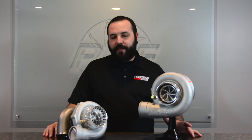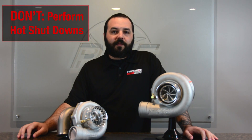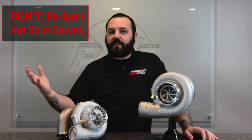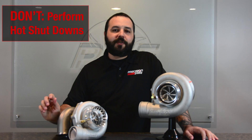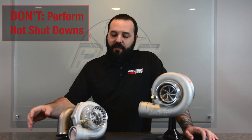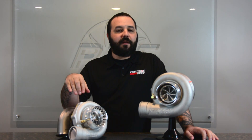One of the probably biggest things that we see is oil coking, which of course also causes oil contamination. This is a majority of the time from hot shutdowns — when you're out driving your car, you pull into your favorite store and just shut the key off. What you've done is heated up the center section to a very high temperature and cut off the cooling medium, so there's nothing passing through it pulling the heat out of the center section, the bearings, or the shaft.